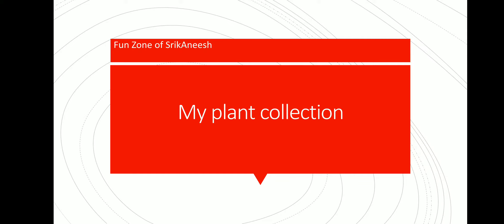Welcome to Fun Zone of Sri Ganesh. This is a different video. In my videos you were seeing me live, but in this video I have made a PPT and I am screen recording it. Let's start — in this video I am going to show you my plant collection.